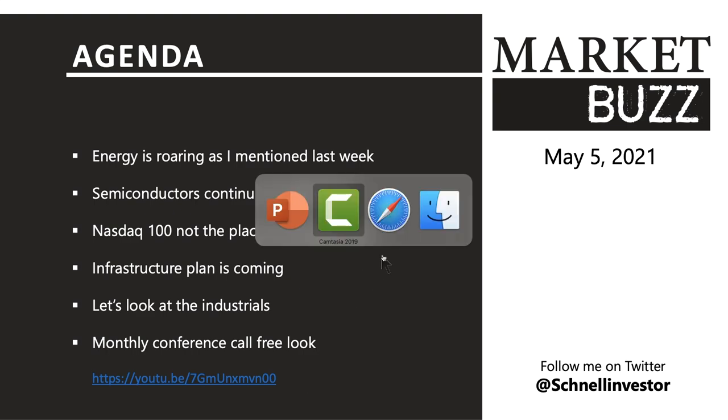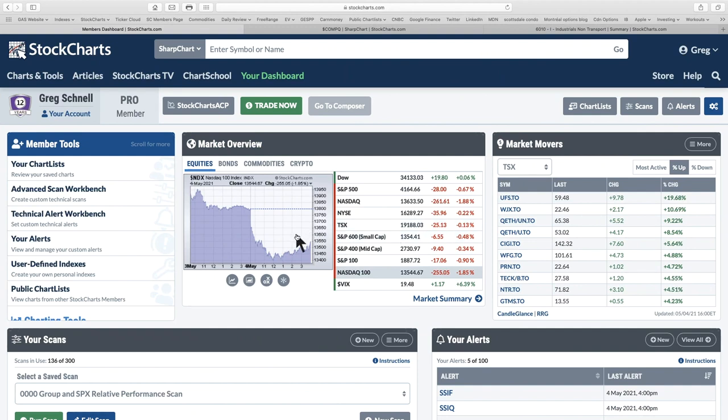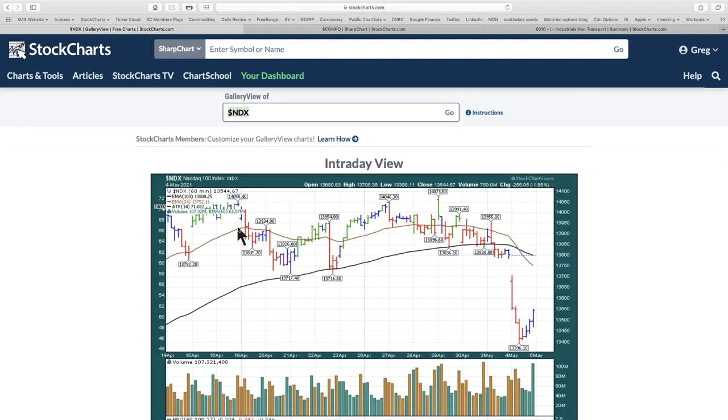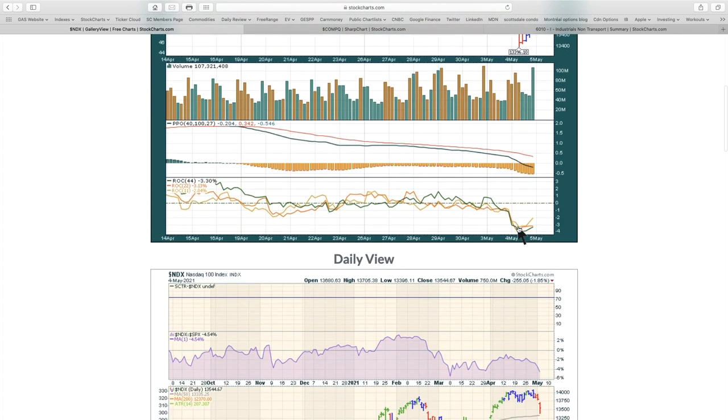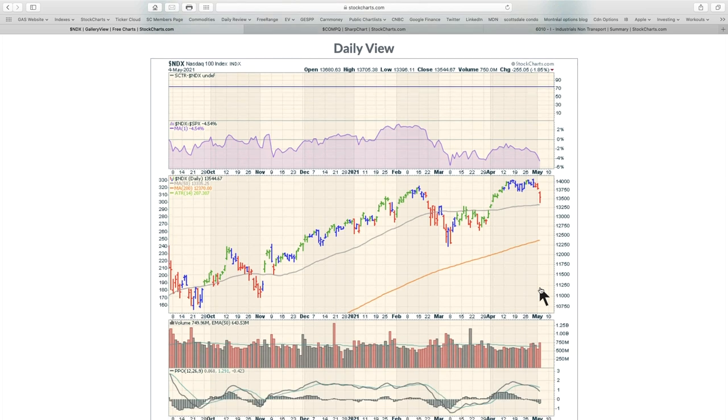Let's jump into the charts and start with the NASDAQ 100. I've selected a gallery view in 60-minute mode. We've pretty much moved down quite quickly here to new two-week lows, and we're trying to get a bounce off the 50-day moving average. The issue is we were trying to take out the prior high and struggled to for two or three weeks, then let go. So the real question is, are we going to hold on, or is this the start of something bigger?